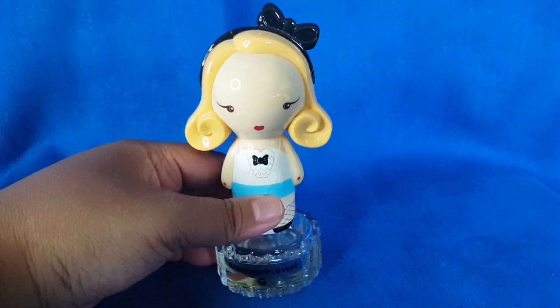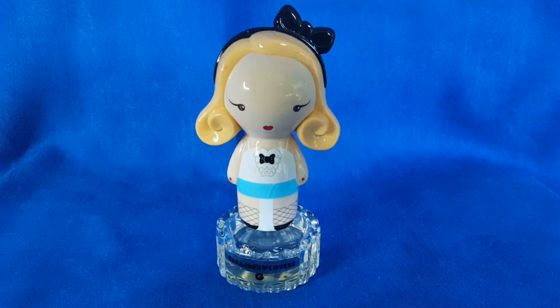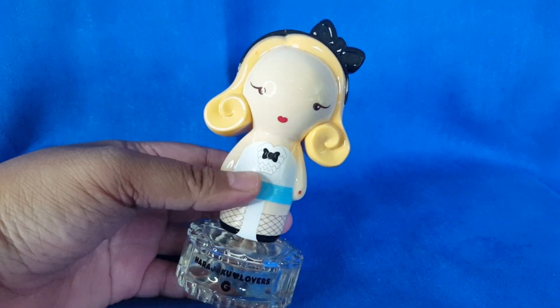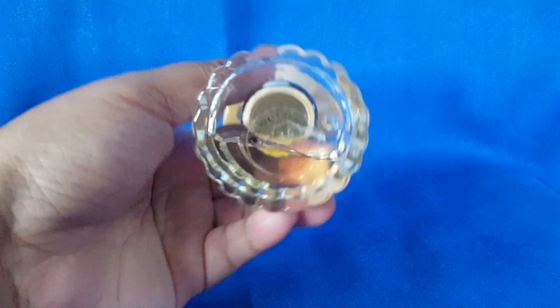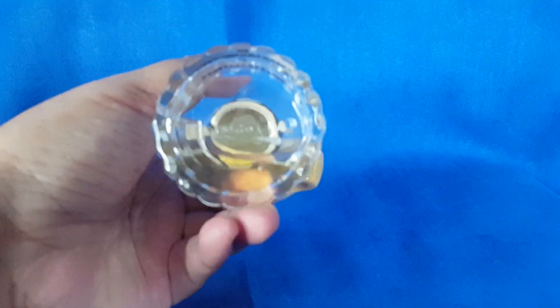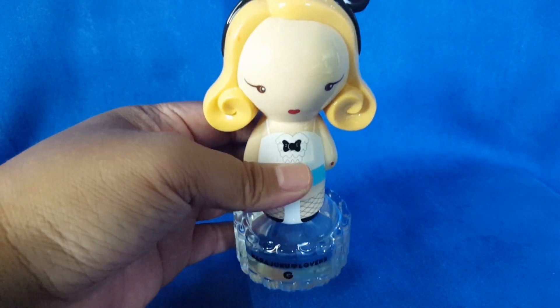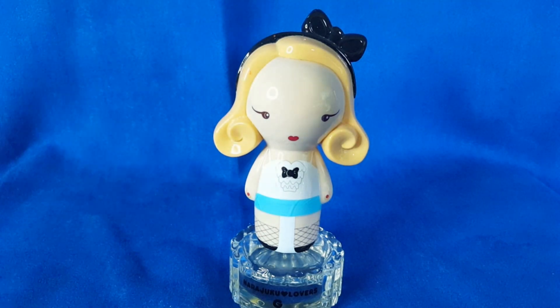There's the bottle — they have such cute bottle designs. There are so many flankers or different fragrances in this collection and I honestly wouldn't mind just collecting them because of how adorable they are. This one is 30ml and I'll be giving it to a friend of mine who likes the design, since I already have one and know what it's all about.